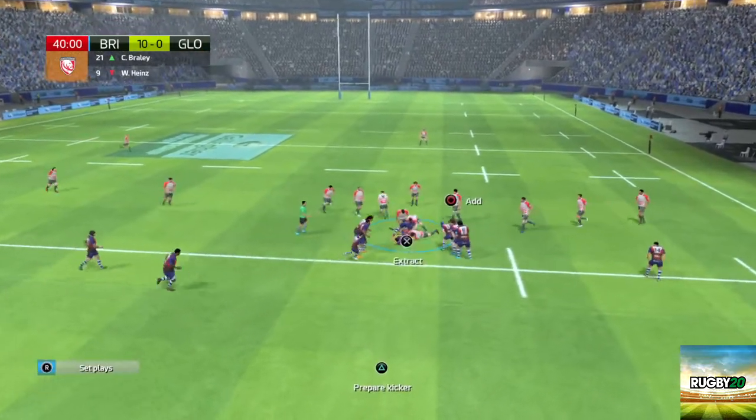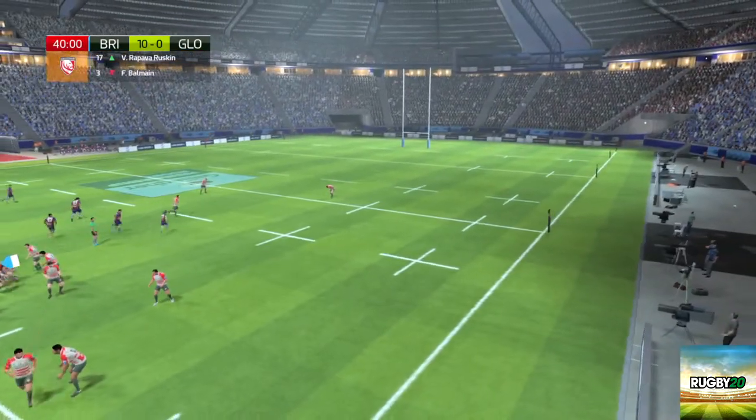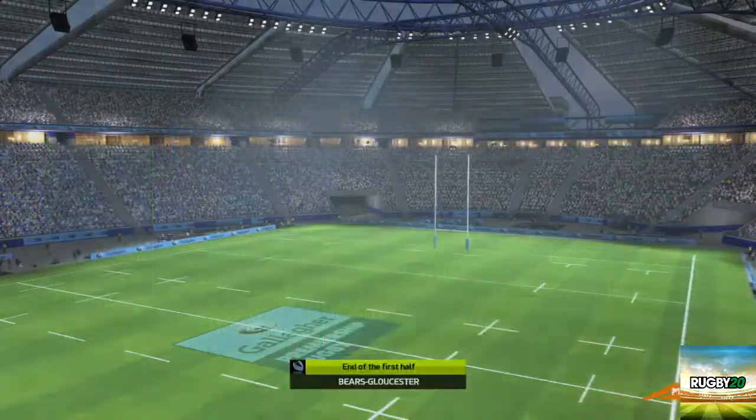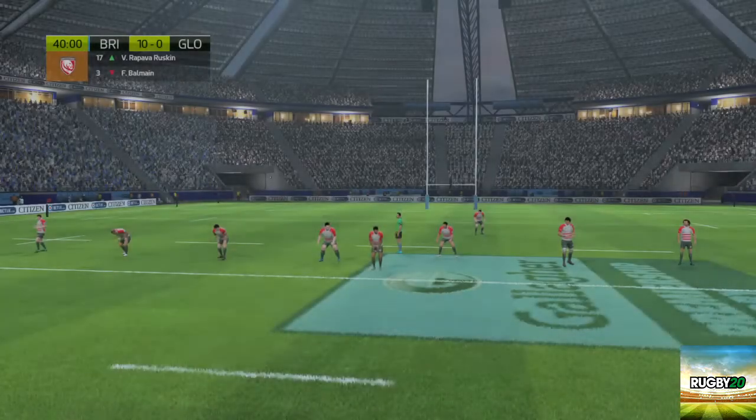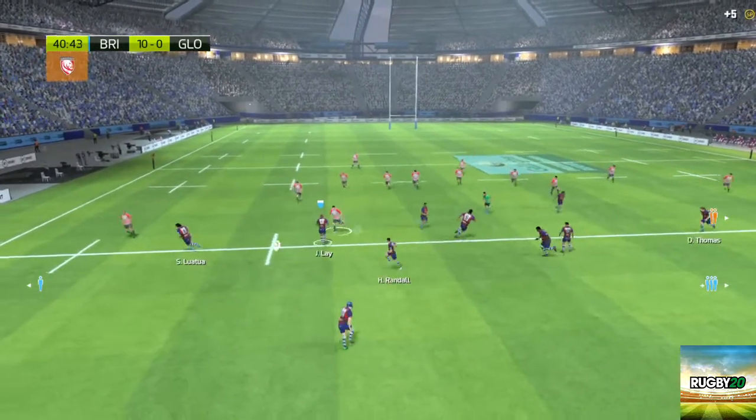Bristol should have a ruck. The ball comes free and is cleared. The referee signals the end of the first half. So, 40 minutes left to play — let's see if Gloucester can come back.